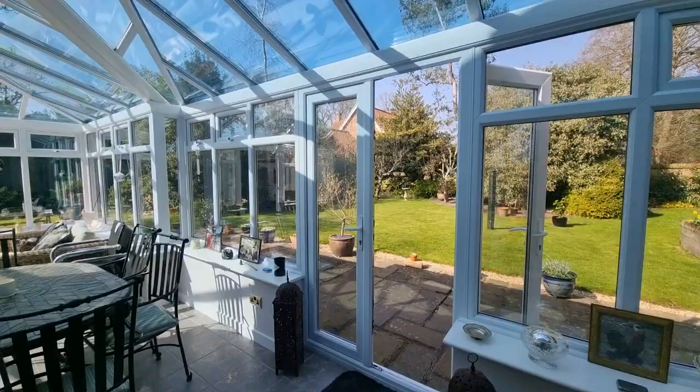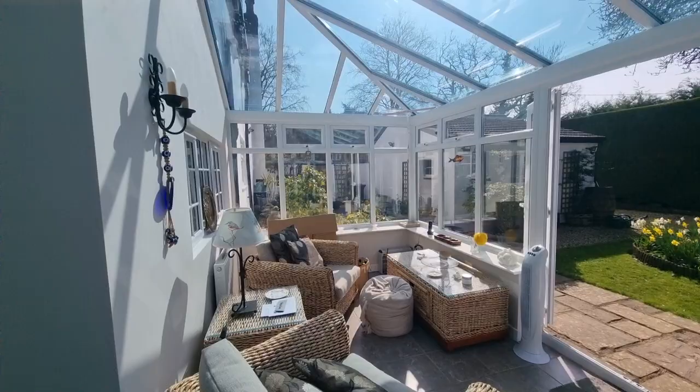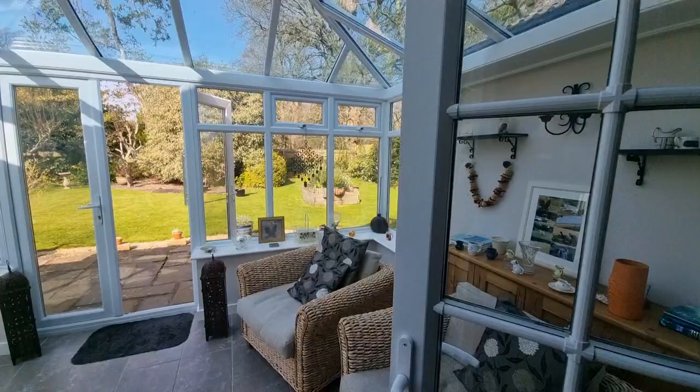French doors open to the rear and to the side, giving a glimpse of the garden. There are also doors opening to the side. It's a spacious, modern conservatory — a fantastic place to spend some time.